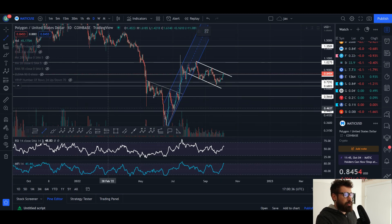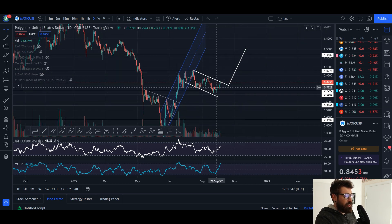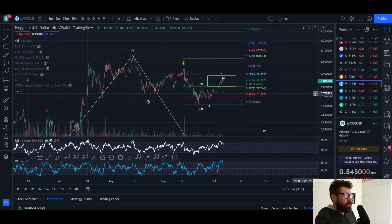If we do break out of this flag, it is a bullish pattern — you can measure the flagpole right here, take it to your point of breakout, and that would take MATIC all the way up to about $1.53. So do watch that down-sloping resistance to see if it is broken on the daily time frame.